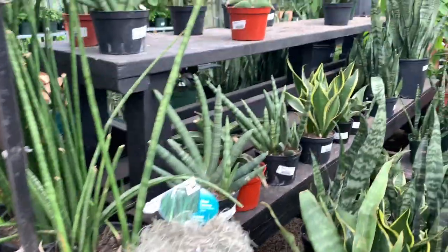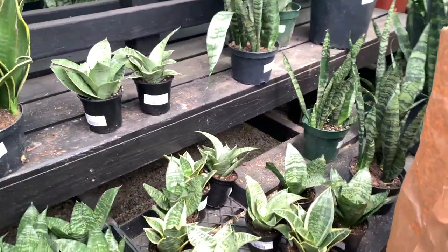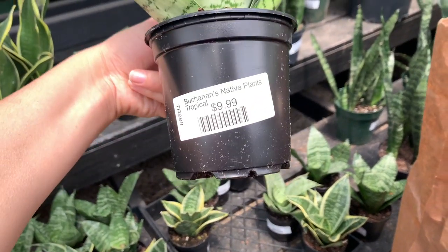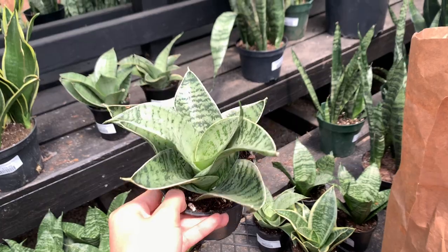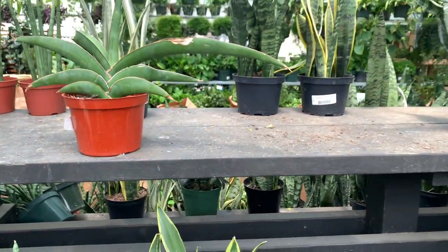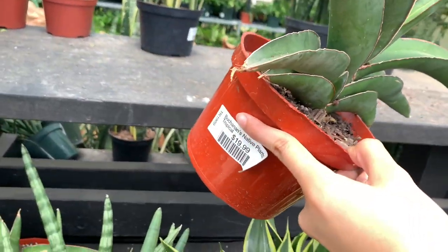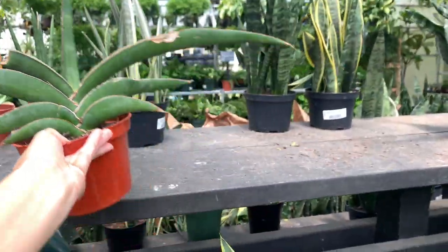They have a ton of different kinds of sansevierias here and I love sansevierias but these are a little pricey. These are $10 though and I kind of regret not getting one. I'm probably going to go back and get one, but the rest of their sansevierias are like $10 plus I feel. But that plant, oh my gosh, that plant really caught my eye and I wanted it, but that little leaf that's broken — I just decided not to get it because of that.